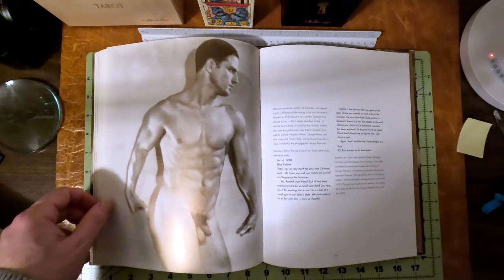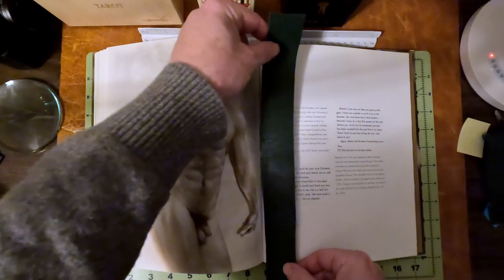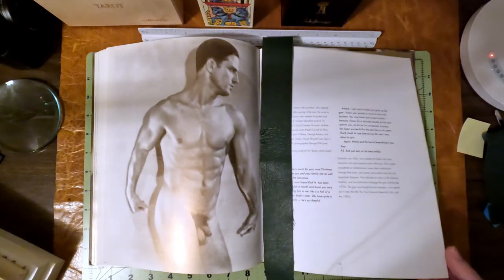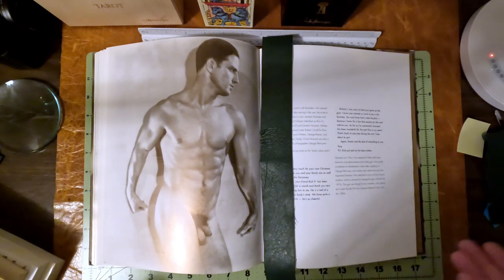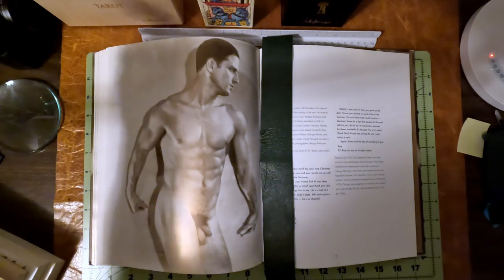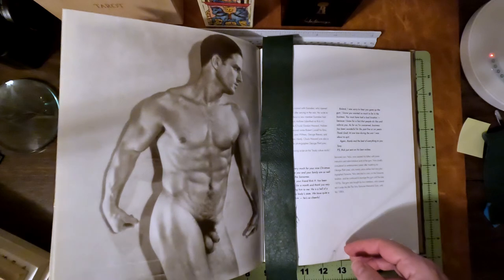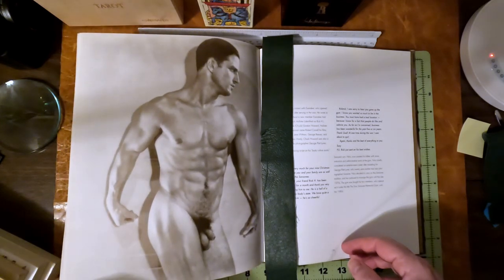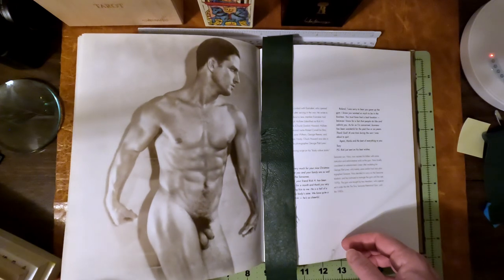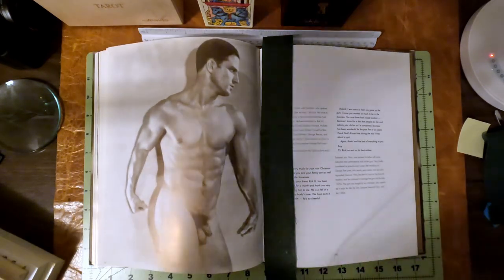And here I'll stop. I'm almost done with this book, so it looks like there'll just be one more part of the Tony Sanzoni — the Bronze God. Thanks for watching. Oh, let's look at this — this photo is absolutely amazing. His legs look like they're together, pushing his junk out a little bit. Thanks for watching.